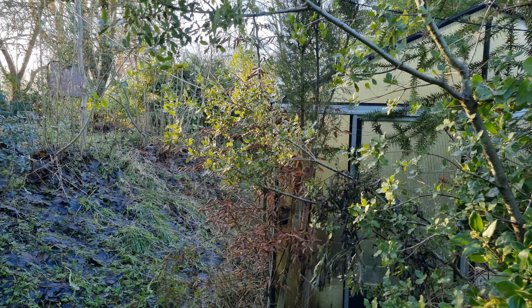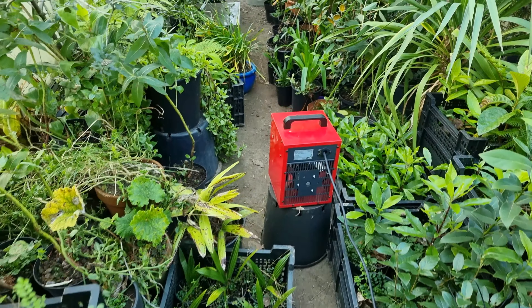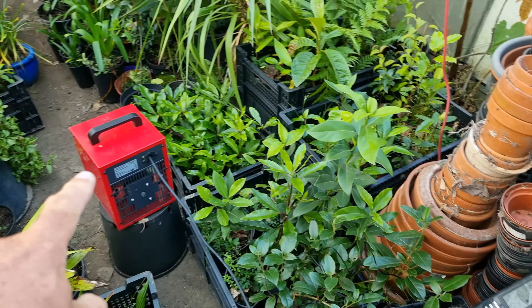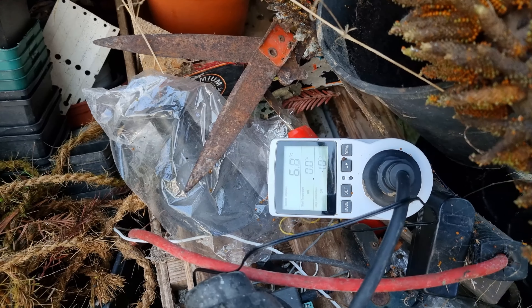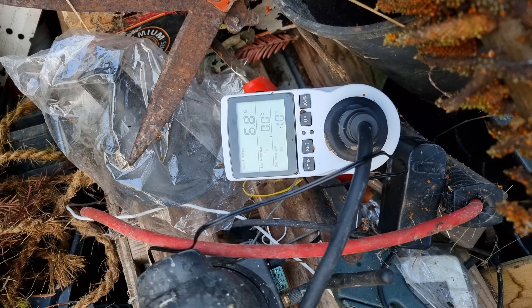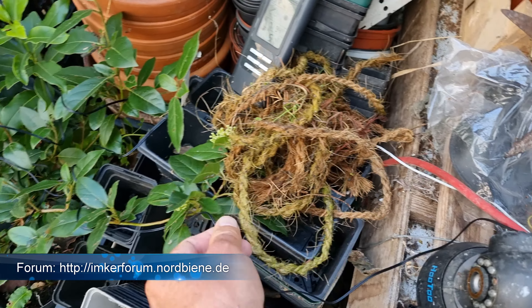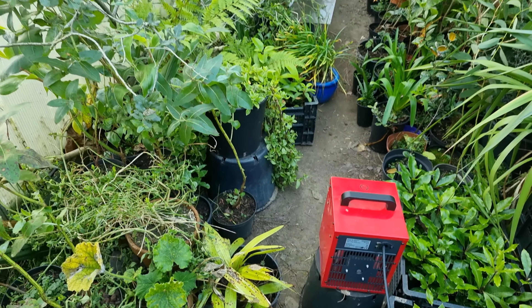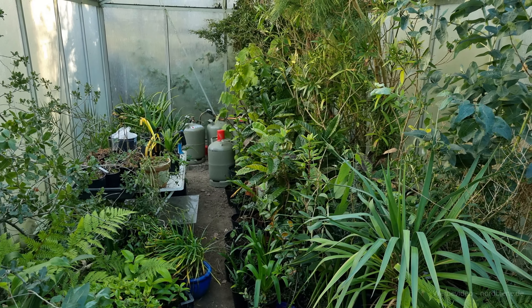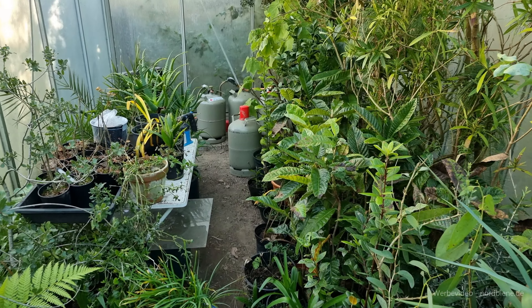Wir gehen ins Gewächshaus. Im Gewächshaus hatte ich eine 3-Flaschen-Anlage Gas angeschlossen und installiert, die das Gewächshaus auf Plus-Temperaturen hält. Zusätzlich ist hier ein Frostwächter – 2000 Watt – angeschlossen an einen Temperaturfühler, welcher den Strom fließen lässt bei Erreichen von 0 Grad und ihn wieder ausschaltet bei 1 Grad. Der Fühler hängt in Bodennähe hinter dem Lüfter. Der Lüfter ist zurzeit aus, und es sieht alles sehr gut aus – ich kann keine Frostschäden erkennen. Super, hat alles funktioniert.